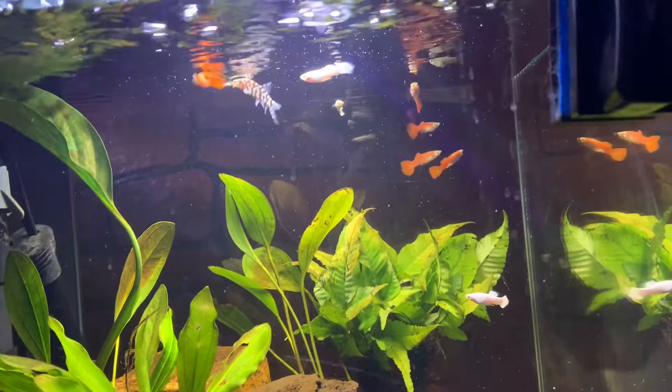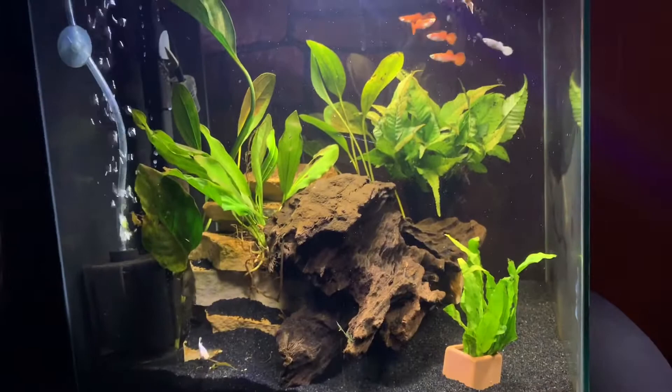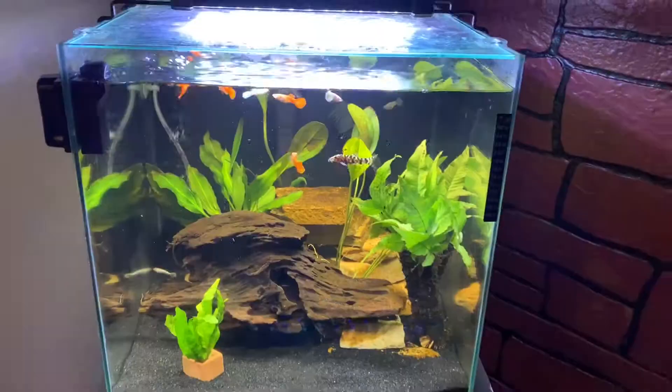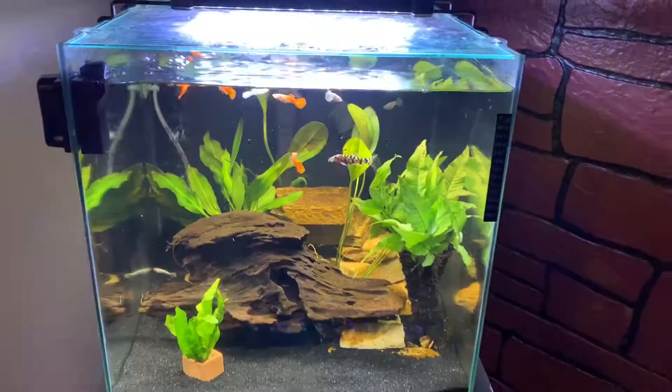All I need in this tank now is probably to add more decorations or get new plants since some of them are dying. But that's pretty much it — I like how this tank turned out, it looks very nice and I'm happy.